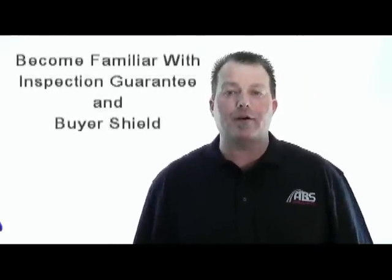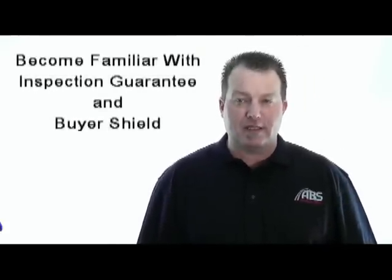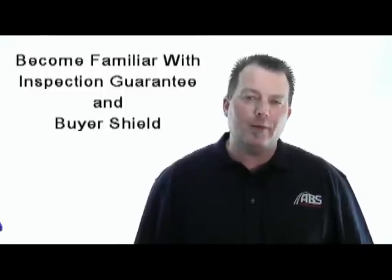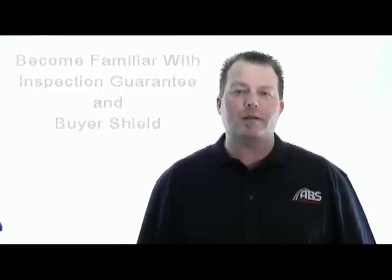Number two, we want you to learn about our inspection guarantee and buyer shield programs. You can access this information through the Learning Center on our website as well. It's highly recommended that you understand these programs before bidding so that you're aware of the added benefits, protection, and value that you receive when you purchase vehicles through ABS Auto Auctions.